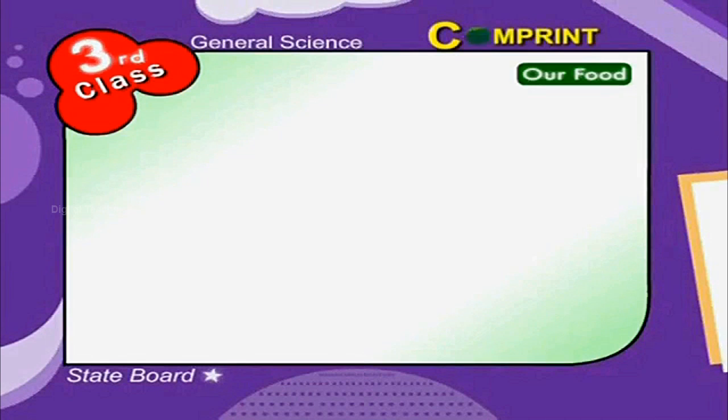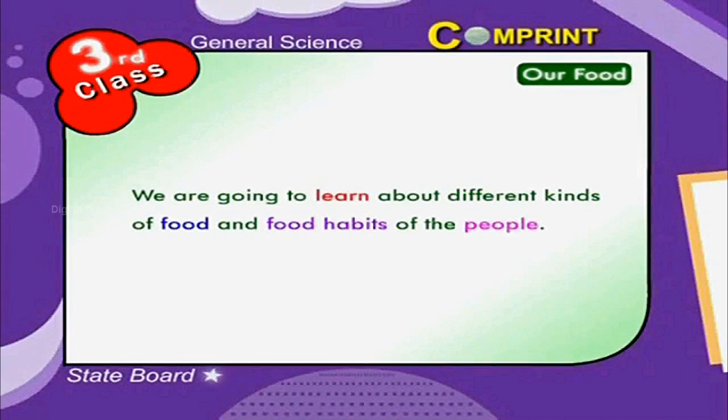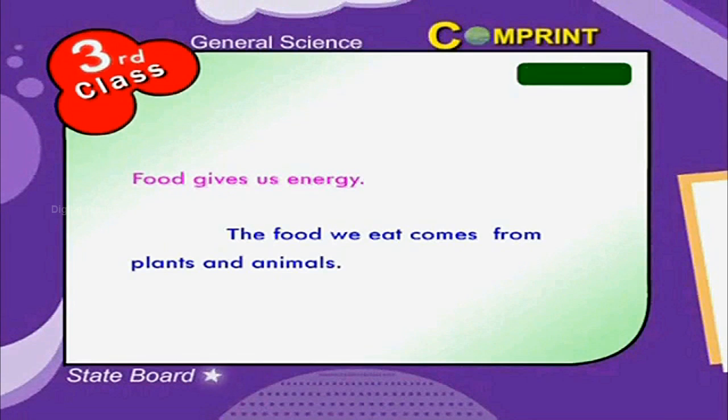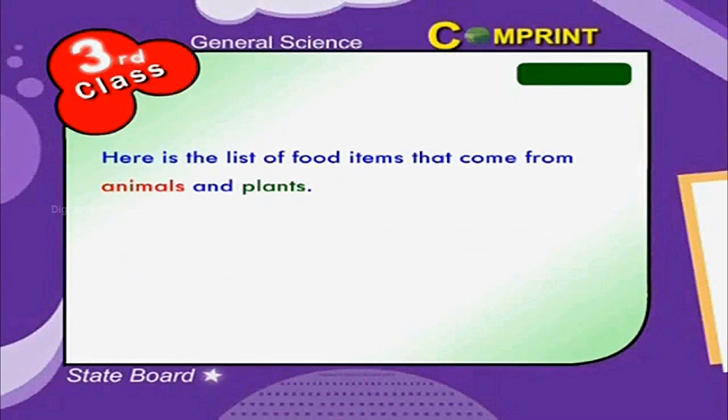Hello children, we are going to learn about different kinds of food and food habits of the people. Food gives us energy. The food we eat comes from plants and animals. Here is the list of food items.